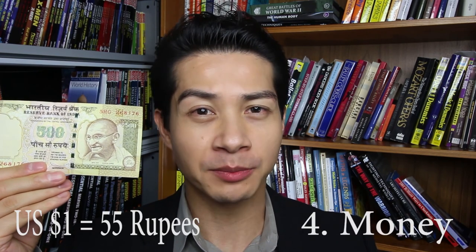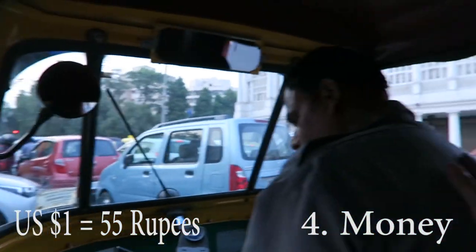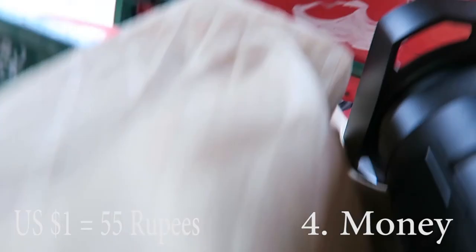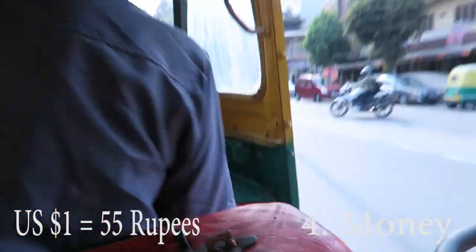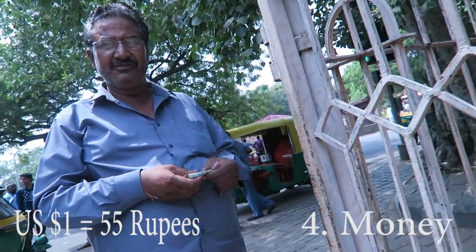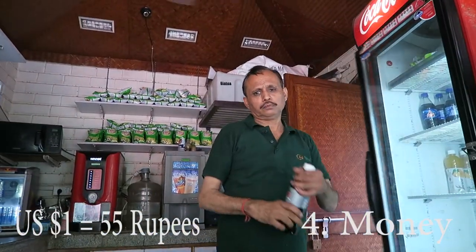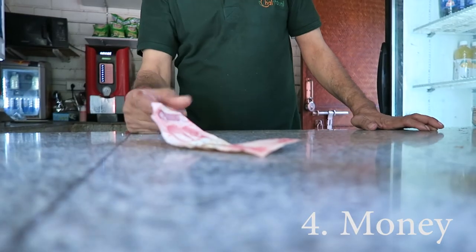Number four is money. One US dollar is approximately 55 Indian rupees. To avoid credit card fraud, use cash and carry small bills. 500 rupee bills cannot always be easily broken. Coins are pretty useless, even for tipping or bakshish — tip with small bills instead. A bottle of water costs about 50 rupees. Budget-wise, India is a very inexpensive country to travel in, which is one reason I love it.